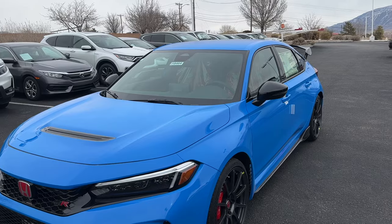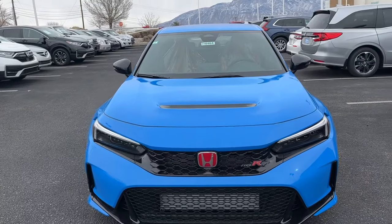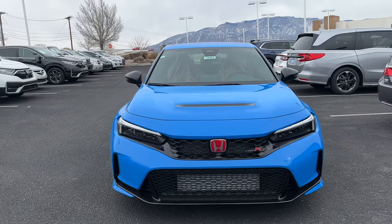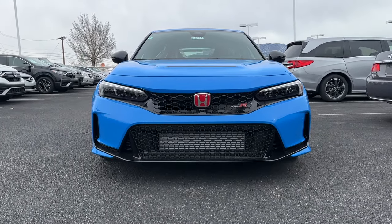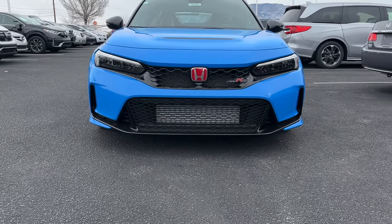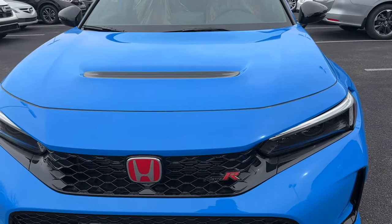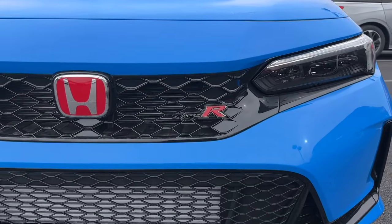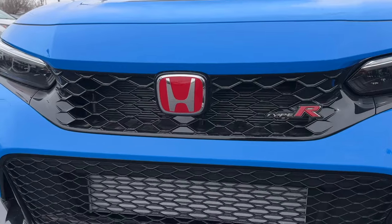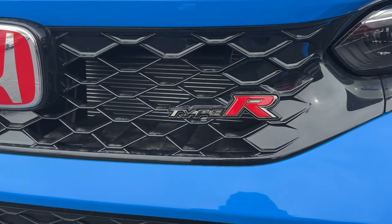The first thing I want you guys to really look at is just how much wider the Type R is than a normal Civic. This is based on the regular Civic hatchback, just with Type R goodies sprinkled on, and of course you get the lightweight components and the added power.